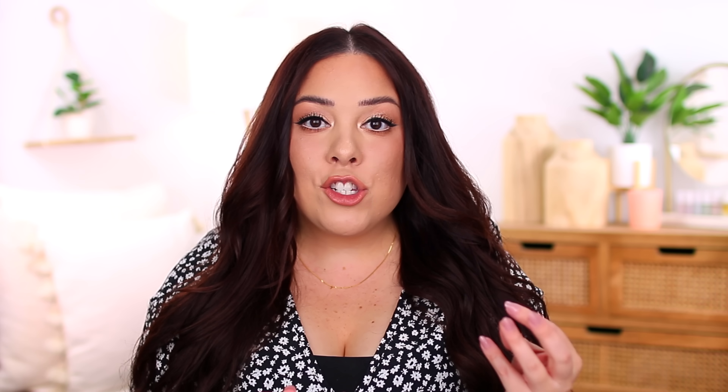For highlighter it is no question — I would repurchase the Rare Beauty highlighter in the shade Exhilarate. It is the most beautiful gold. I love wearing it on the cheeks, as eyeshadow, and as an inner corner highlight. You can build it up to look really intense or use a light hand and it still looks stunning, melting into the skin in such a natural way. Ever since I purchased this, I haven't reached for any other powder highlighter in my collection.